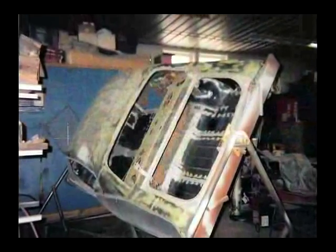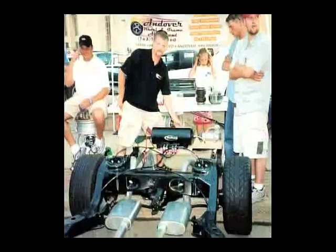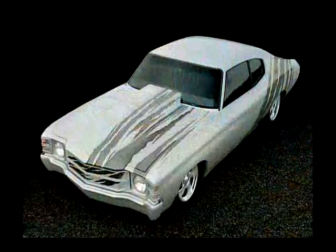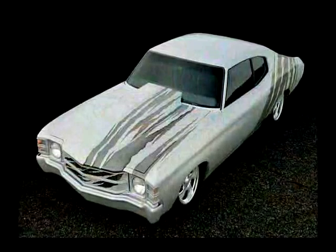We ended up putting the body on a rotisserie to redo all the sheet metal on the floor, quarters, and trunk. We put the frame on an air ride system with airbags front and rear, remote control. I got a Harwood four-inch cowl hood on it and a custom-made grille.